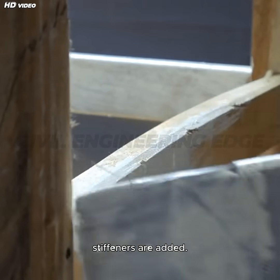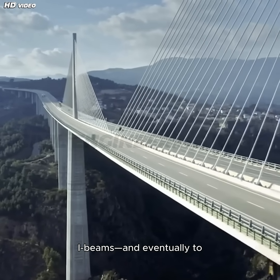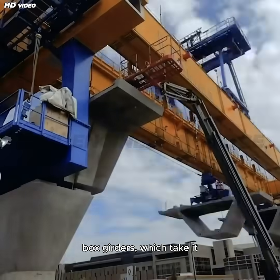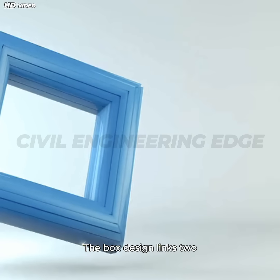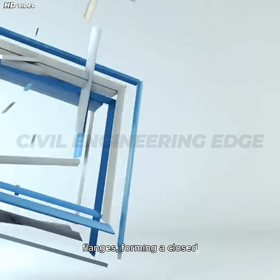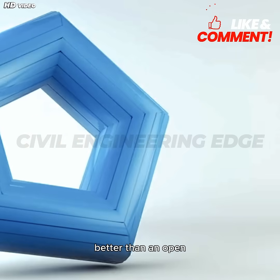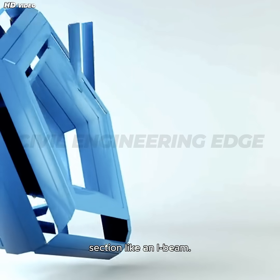To prevent buckling in these thin walls, stiffeners are added. This principle led to the development of I-beams and eventually to box girders, which take it a step further. The box design links two vertical webs with continuous top and bottom flanges, forming a closed shape that resists twisting and buckling far better than an open section like an I-beam.